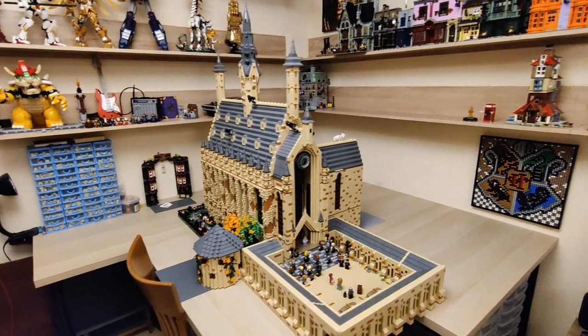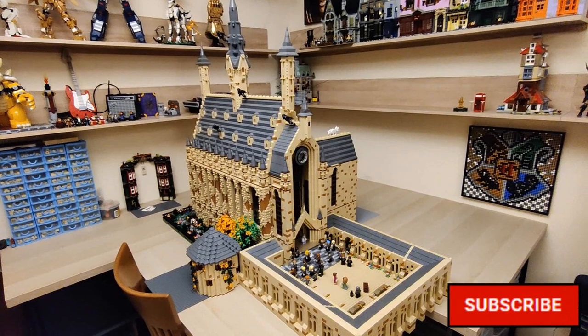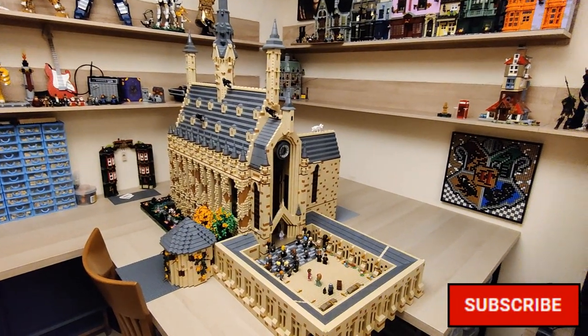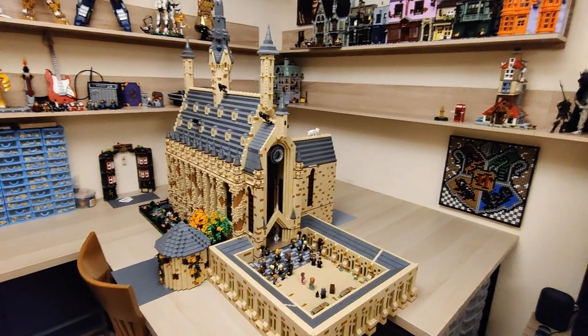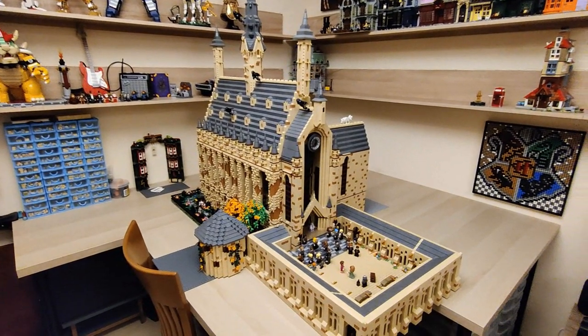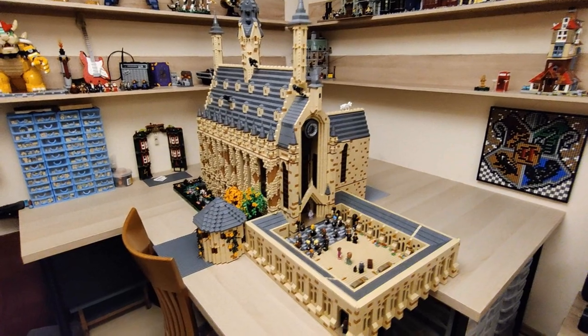Hello everyone, Yi here. Welcome to another LEGO Hogwarts update. First of all, I would like to apologize for one month or so without really an update. I always try to give you a new video every two weeks or so, but in this particular time frame I just couldn't really sit down and think about how to work on the castle. I just really didn't have time to build even.